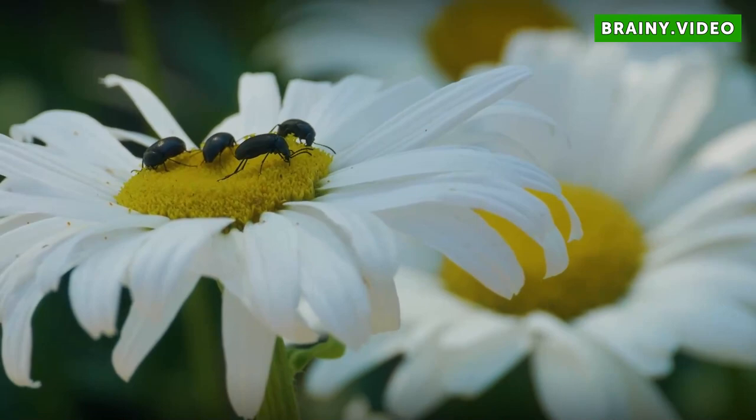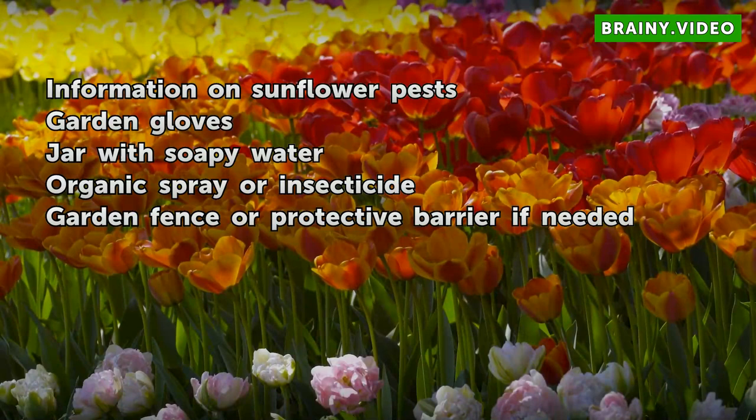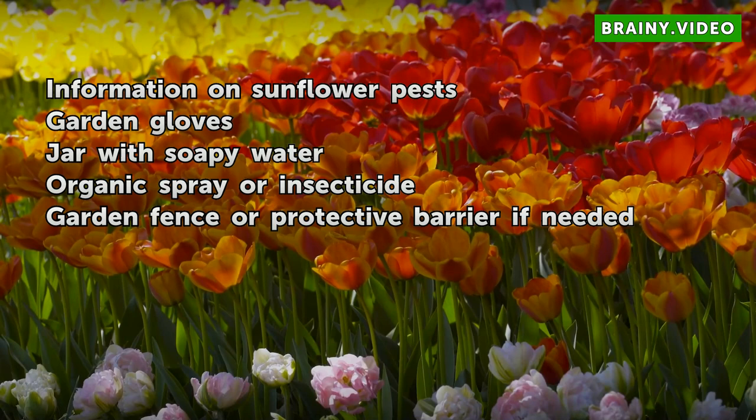Things you will need: information on sunflower pests, garden gloves, a jar with soapy water, organic spray or insecticide, and a garden fence or protective barrier if needed.